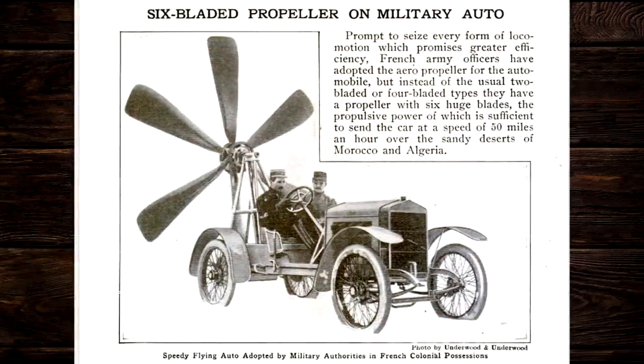But if you're designing a vehicle for the desert, maybe having a giant 10-foot, 6-bladed propeller sitting behind you might keep you cool. This thing was capable of speeds of 50 miles an hour over sand dunes, which aren't particularly flat and smooth. Besides the obvious safety hazards of this monstrosity, as a military vehicle, it had to have been the least stealthy thing ever invented — kicking up huge amounts of dust that could be seen for miles and making a tremendous amount of noise.